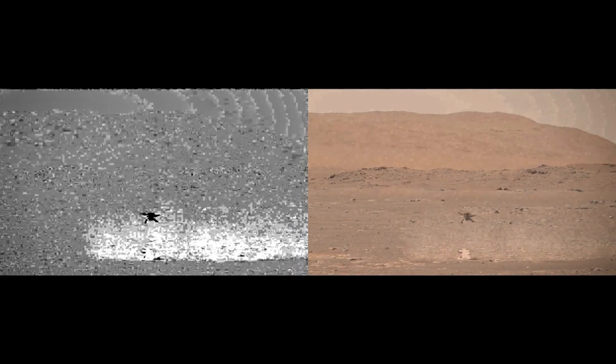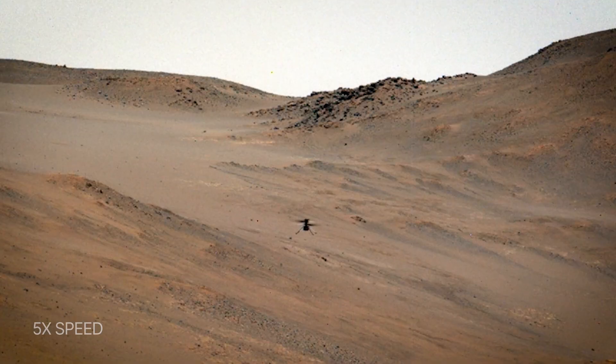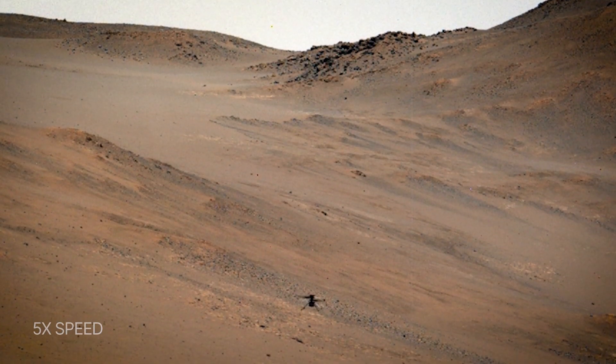In addition, Ingenuity conducted several first-of-their-kind experiments on Martian wind and dust movement, which gave us new insight into the Martian atmosphere.